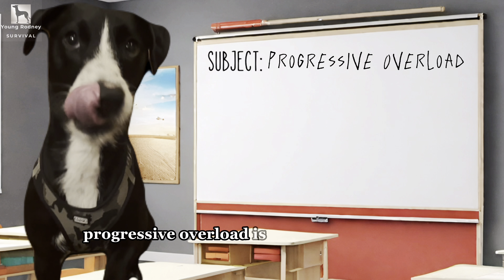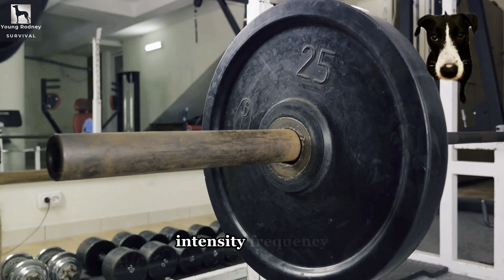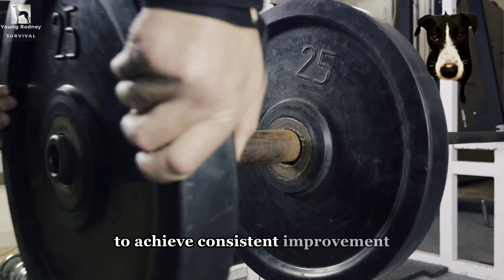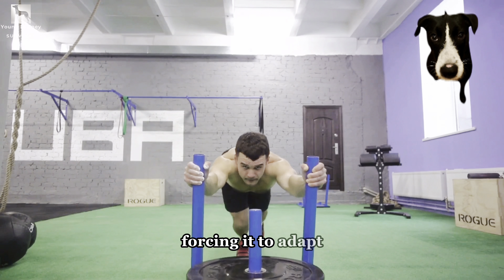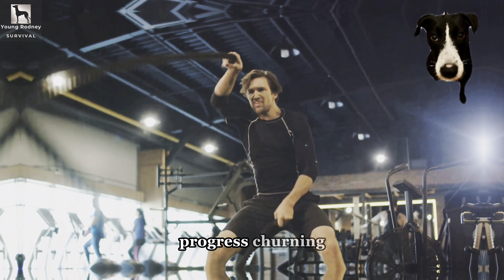Progressive overload is the systematic and intentional increase in the volume, intensity, frequency, or time of your workouts to achieve consistent improvement. It's the gentle nudge that pushes your body past its comfort zone, forcing it to adapt, grow, and become stronger. It's the fuel that keeps the engine of physical progress churning.